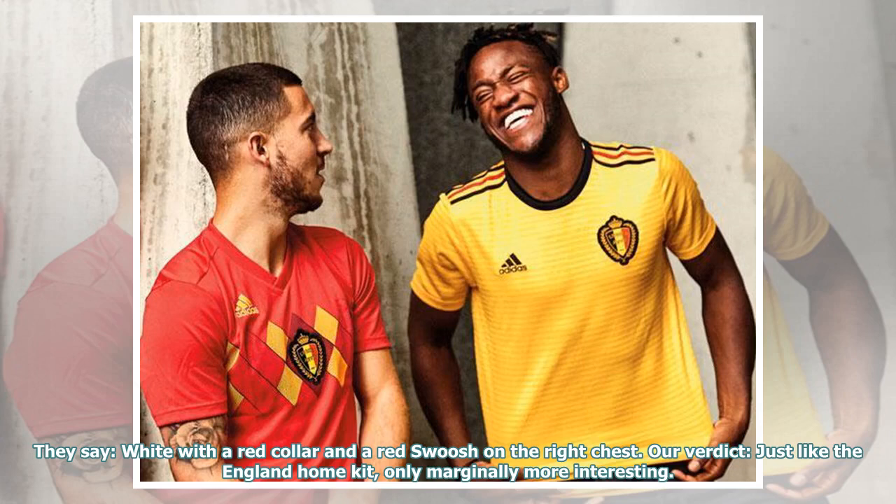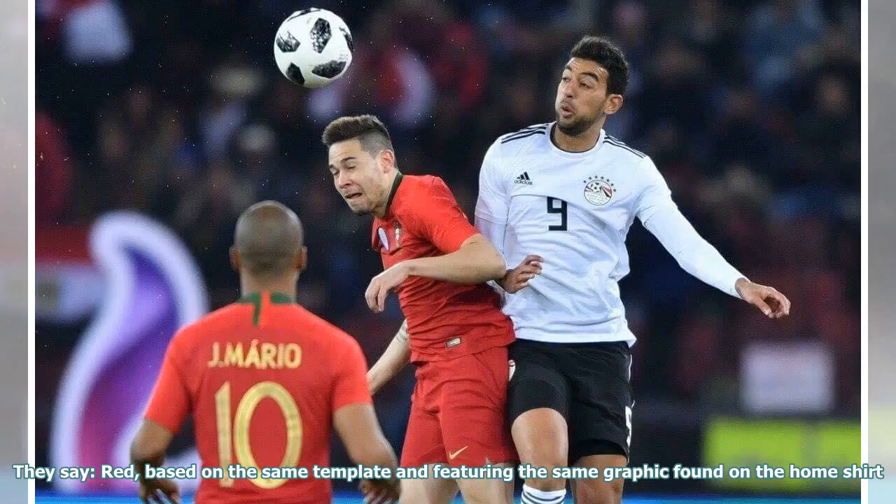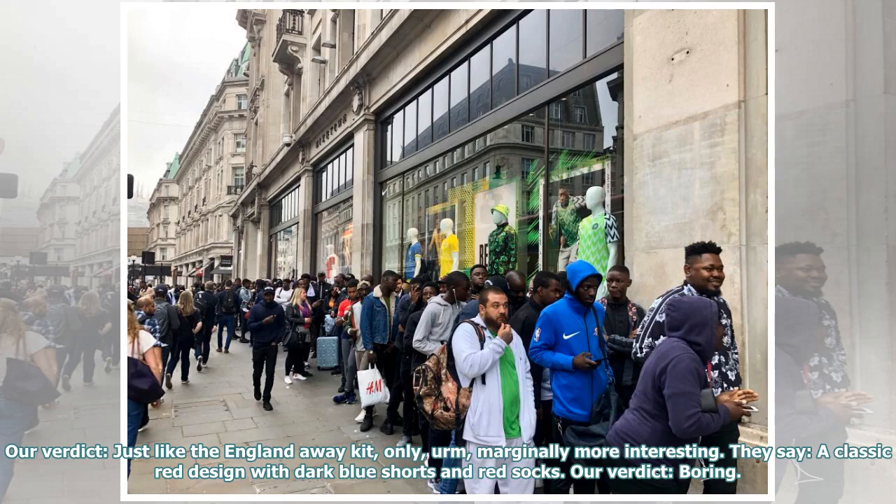They say: white with a red collar and a red swoosh on the right chest. Our verdict: just like the England home kit, only marginally more interesting. They say: a classic red design with dark blue shorts and red socks. Our verdict: boring.